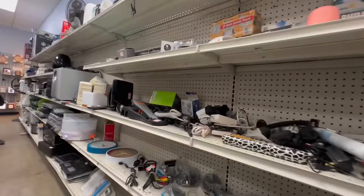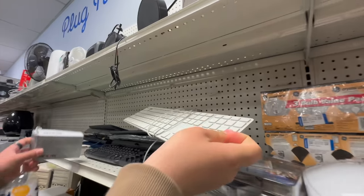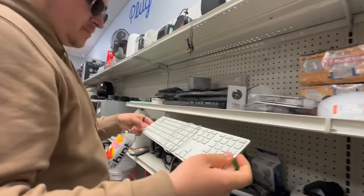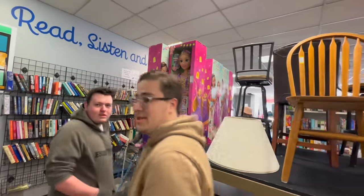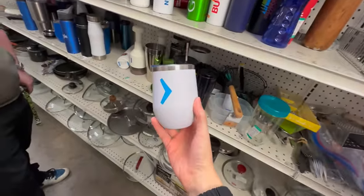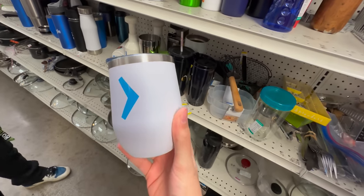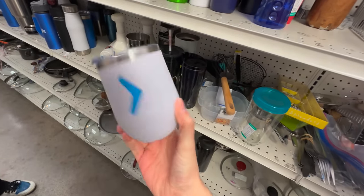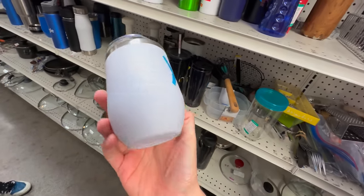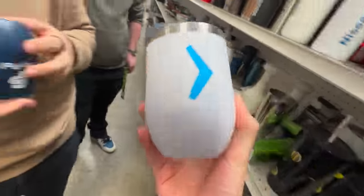Now let's check out the second Goodwill. Oh, there's an Apple keyboard — the classic, but missing a key. We actually found an SVB mug — this is incredible. It doesn't even have a price tag, but we're going to buy it regardless. SVB merch is something to keep.